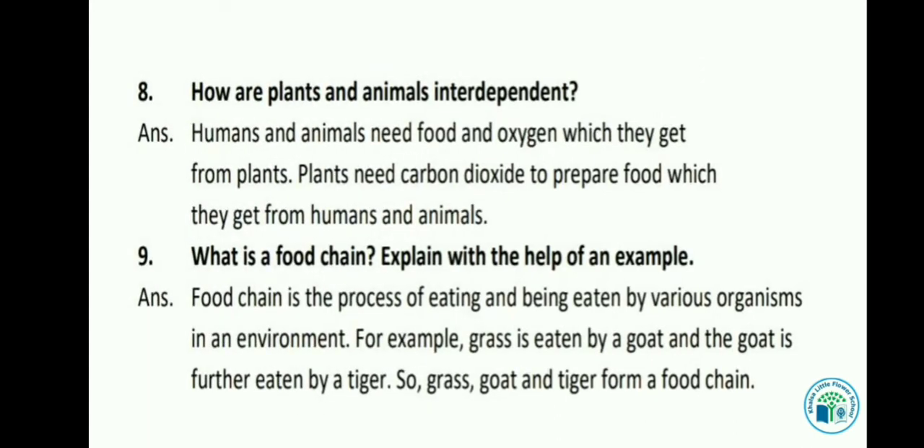Let's see the next question: How are plants and animals interdependent? Humans and animals need food and oxygen which they get from plants. Humans और animals को food और oxygen की जरूरत होती है जो plants से मिलता है। And plants need carbon dioxide to prepare food which they get from humans and animals. इसलिए plants और animals एक दूसरे पर dependent हैं।